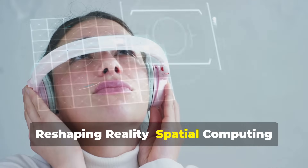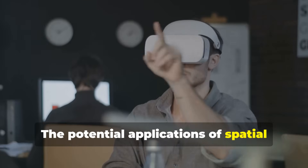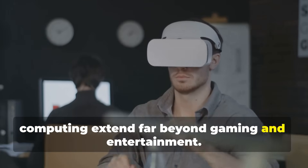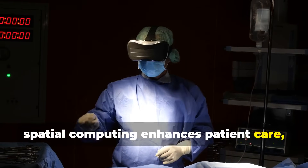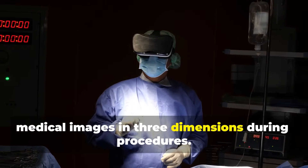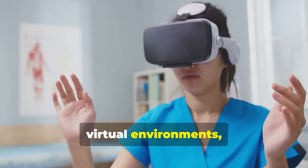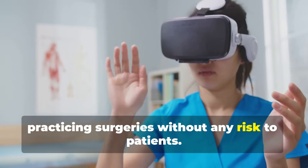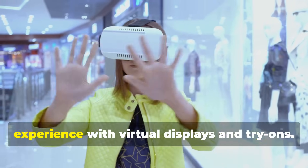Reshaping reality: spatial computing across industries. The potential applications of spatial computing extend far beyond gaming and entertainment. In healthcare, spatial computing enhances patient care, allowing surgeons to visualize complex medical images in three dimensions during procedures. Medical students can train in realistic virtual environments, practicing surgeries without any risk to patients.